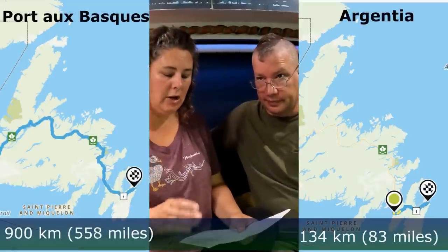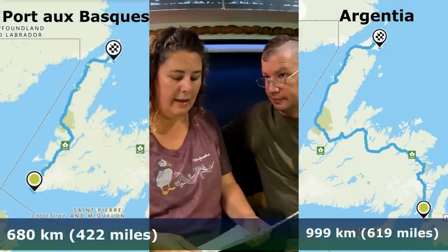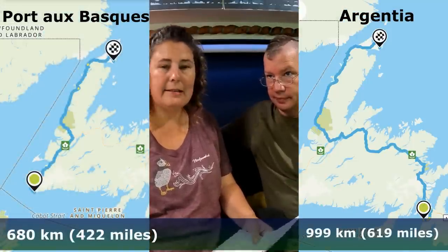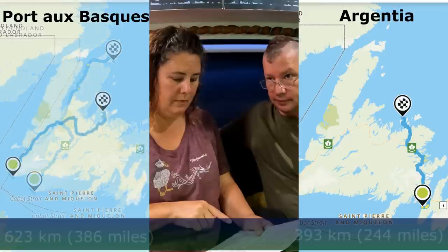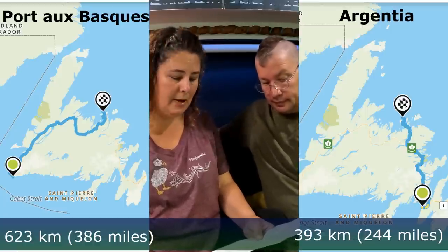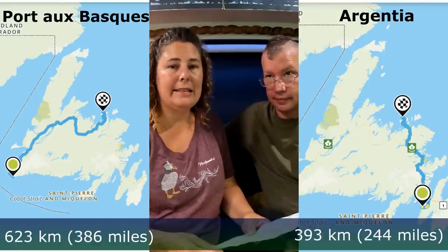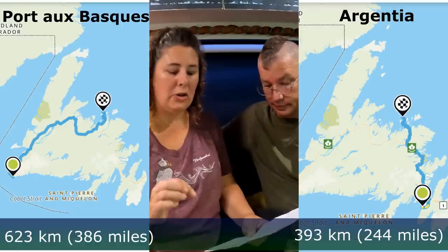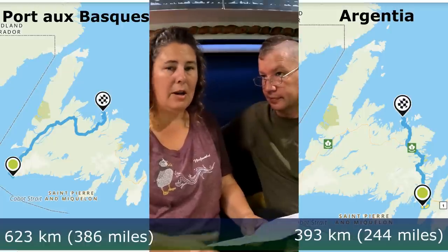Port-aux-Basques to St. John's is an 8-hour 54-minute drive — 900 kilometers or about 550 miles. Port-aux-Basques to St. Anthony is 7 hours 20 minutes, 680 kilometers, or 422 miles — so if you want to visit the Viking villages, Port-aux-Basques is probably the best ferry. Port-aux-Basques to Twillingate — where everyone goes to see the icebergs — is 6 hours 28 minutes, 623 kilometers, or 386 miles. From Argentia to Twillingate is shorter: 4 hours 25 minutes, 393 kilometers, or 244 miles.